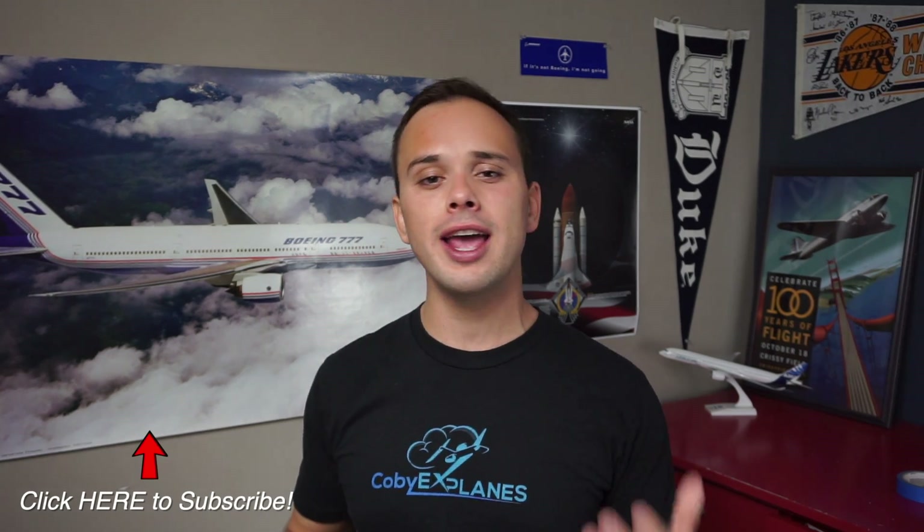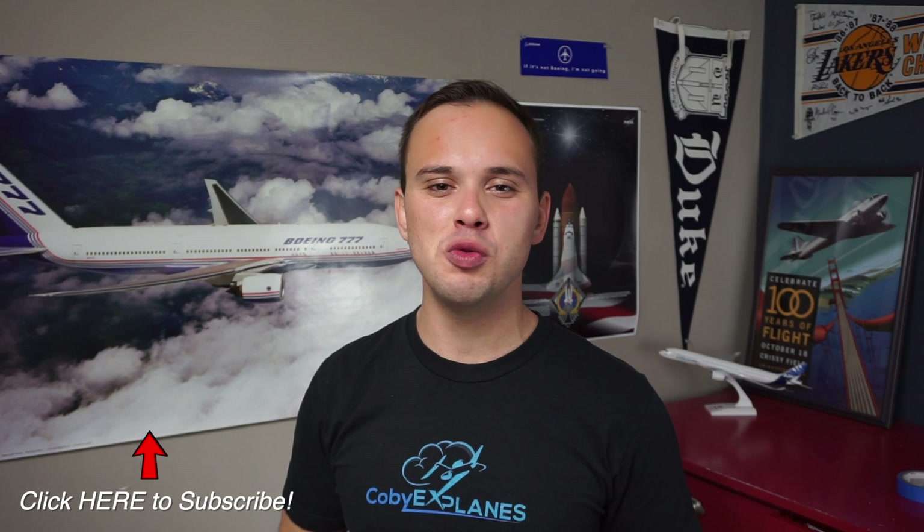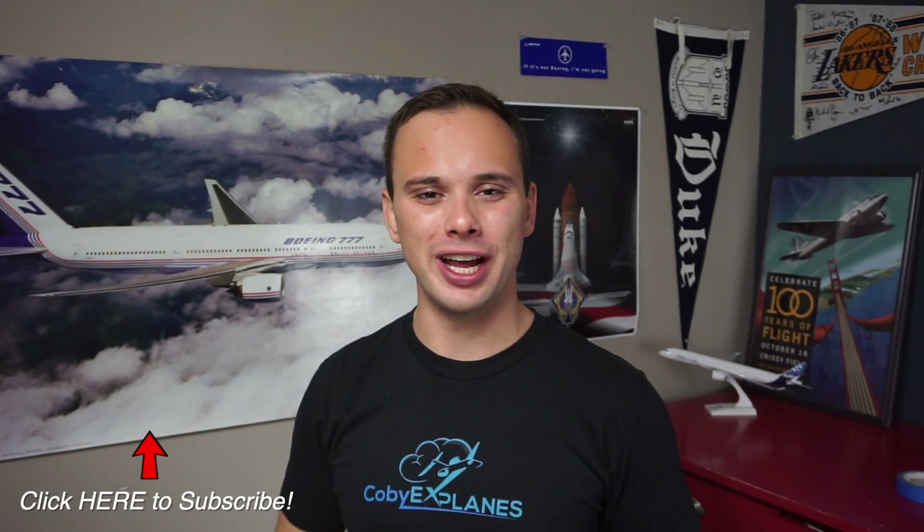Now, I want to stress that this is just a general outline to help you understand which planes are which. There are, of course, exceptions to these rules. If you have any questions with any oddities or irregularities that you come across, or if you're still confused, leave a comment down below and I will try to address everyone's questions. If you learned something new today, leave a like and subscribe to keep learning. And until I see you again, don't forget to look up!